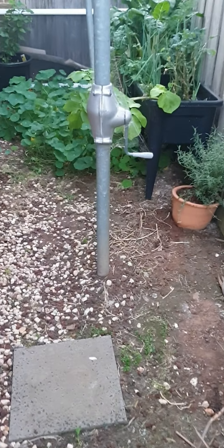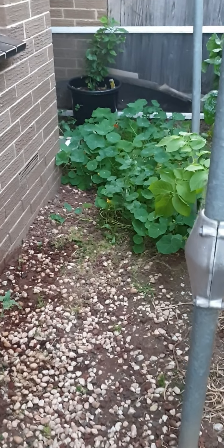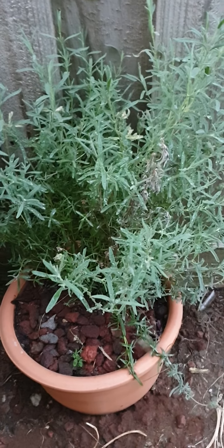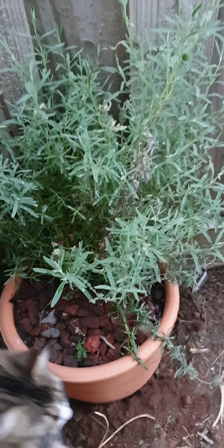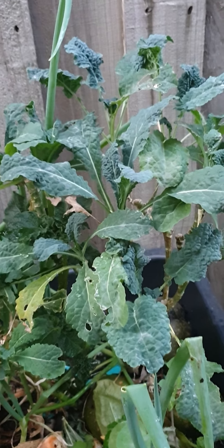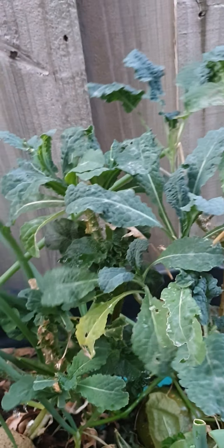This is a very small backyard. That's one variety of lavender. Kale — I keep cutting the buds off so that it keeps growing.